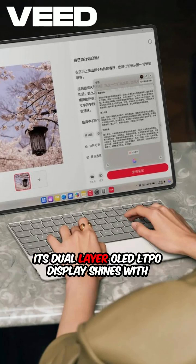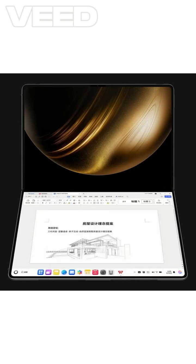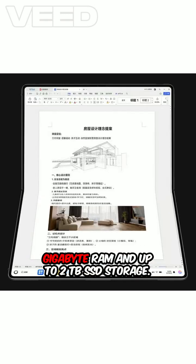Its dual-layer OLED LTPO display shines with 1,600 nits brightness, offering reduced power consumption. Equipped with a unique vapor chamber for cooling, 32GB RAM, and up-to-2TB SSD storage.